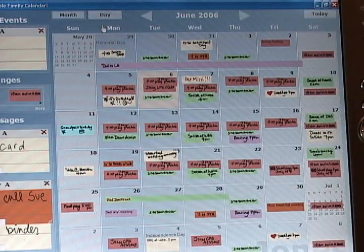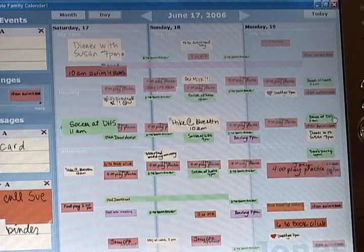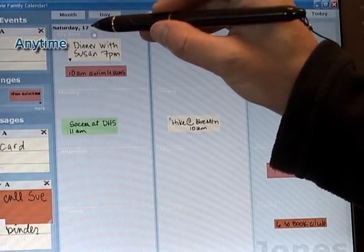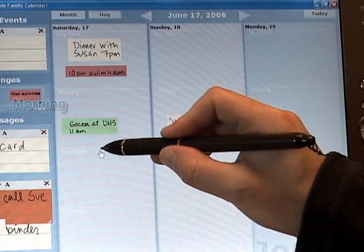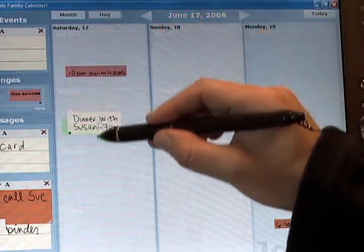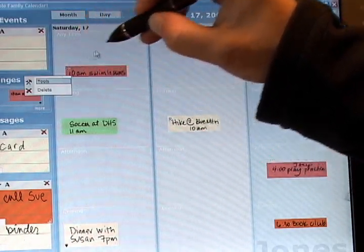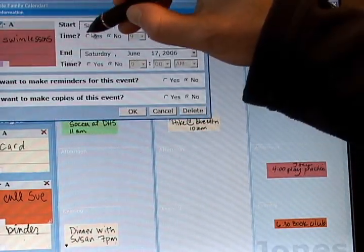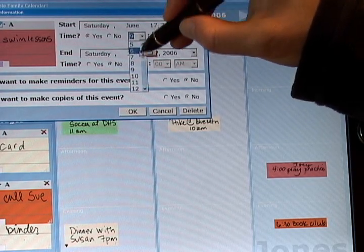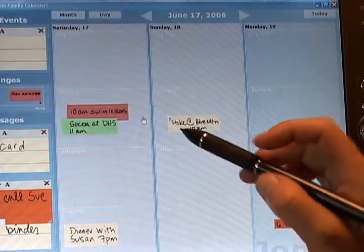LINC also has a day view where events appear larger and can be easily organized chronologically if desired. Day view is organized in time buckets — morning, afternoon, and evening. You can drag an event to the appropriate time, or if you explicitly set the time for an event, it will automatically show up in the correct time bucket. For example, Swim Lessons moves from any time to morning when the time is set.